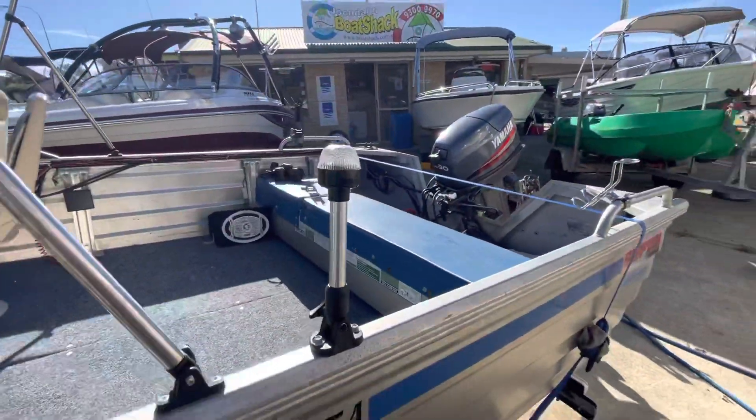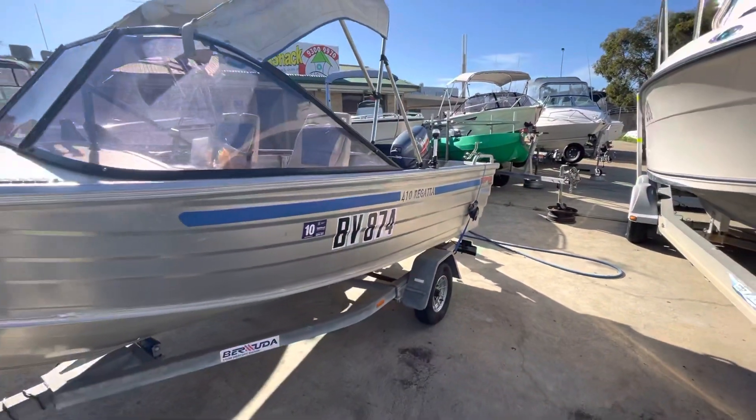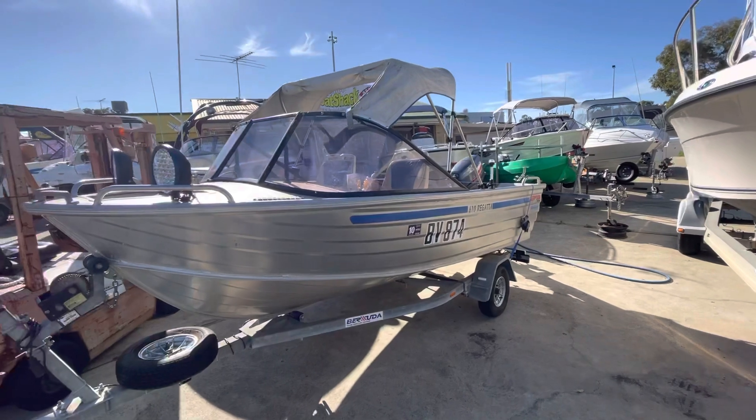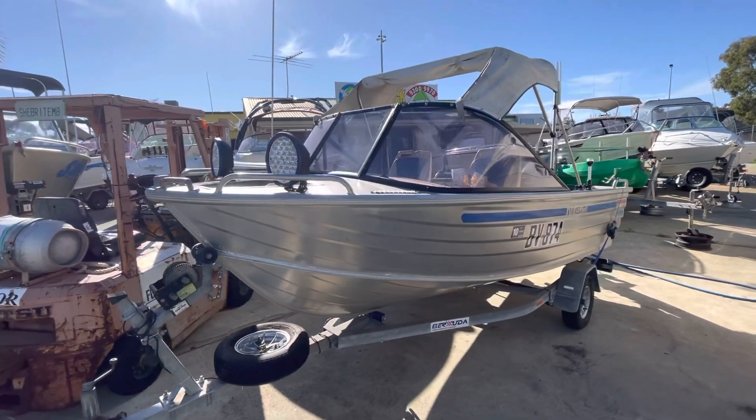Little padded cushions on the rear there, a little canopy off the screen, it's got little deck lights, and it's got massive spotlights on the front.